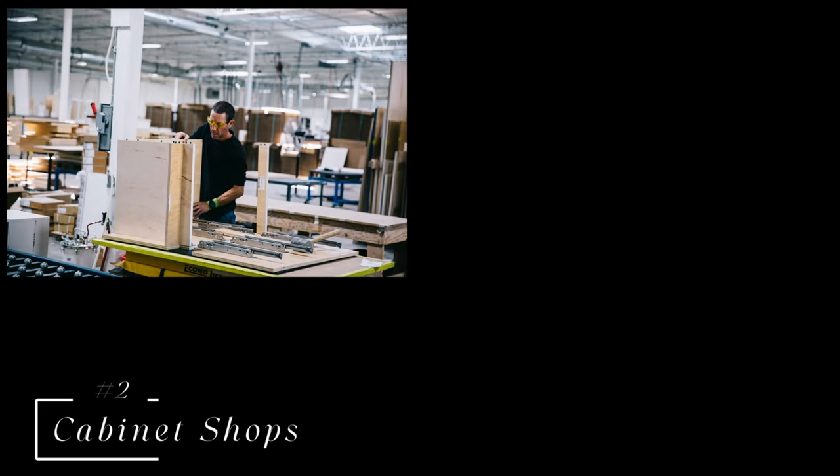Number two on my list is cabinet shops. I have found that a lot of local cabinet shops throw away a ton of scrap wood. When they're building cabinets, they always have scrap that they don't use or pieces they're cutting off. It doesn't hurt to just go and ask, hey, do you have a scrap bin that I can pick through. Most cabinet shops build tons and tons of cabinets and they're always tossing out scrap. If you go behind one of their buildings, you'll see bin after bin of scrap wood. So number two is cabinet shops — go check them out and see if you can get some free scrap wood for your projects.